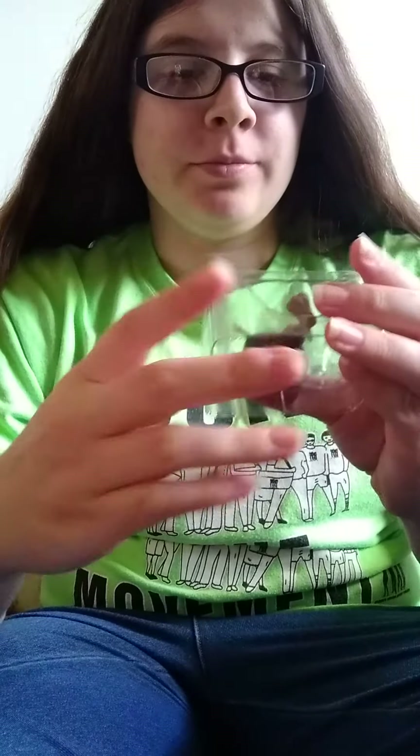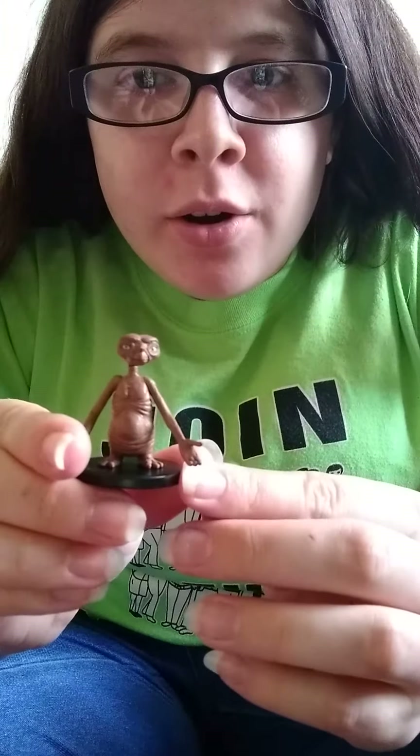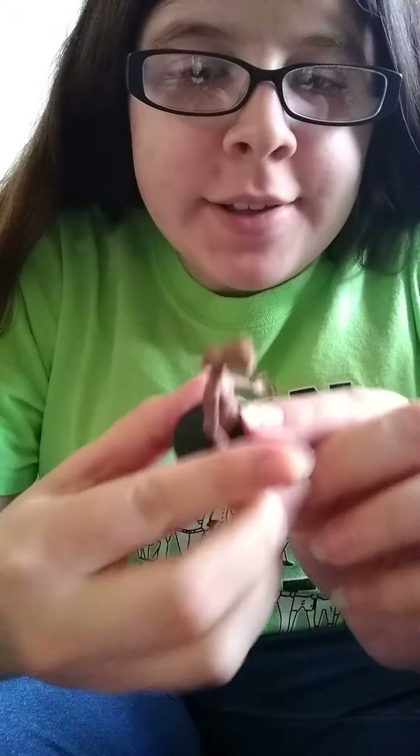I'm going to open it. I got ET. Just plain old ET. He looks cute.